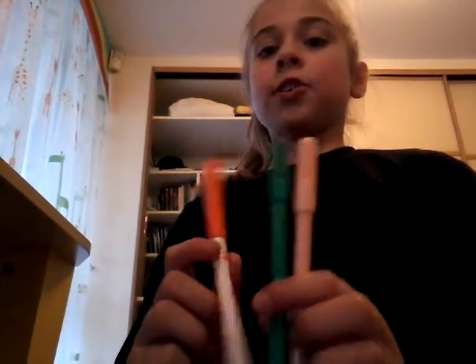Hi guys, so today we're gonna do a three marker challenge. My brother is with me today — it's his first video here on YouTube. I'm gonna ask Siri to pick our colors. The first color is peach, the second color is orange, and the third color is green. Siri, pick a number between one and three. She picked two, so it's orange.